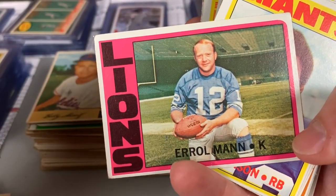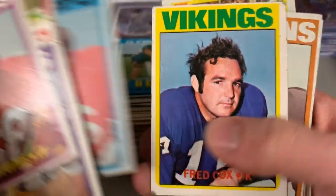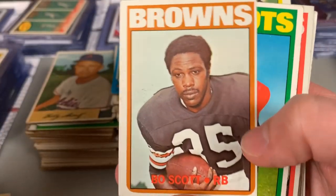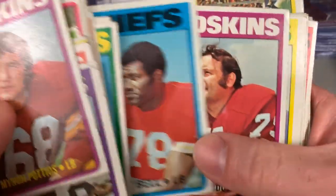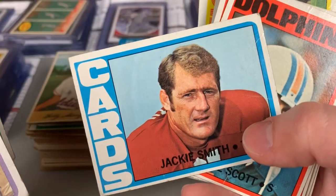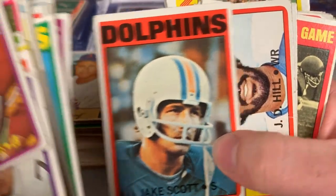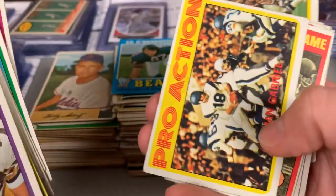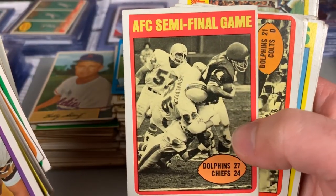It's neat seeing the different designs through the years. Like I said, I kind of play more with the vintage baseball stuff. This guy could have used a comb — Fred Cox. The old school designs for football are a little more fresh, a little different. Obviously seeing some different players — Jackie Smith, that's a cool one. Nice seeing the old teams, different style haircuts, the logos. There's Roman Gabriel, and an AFC Championship card.